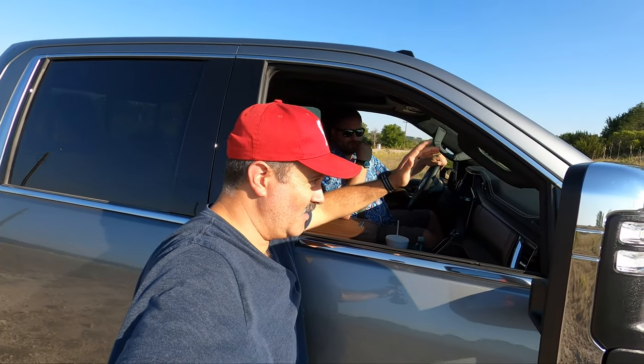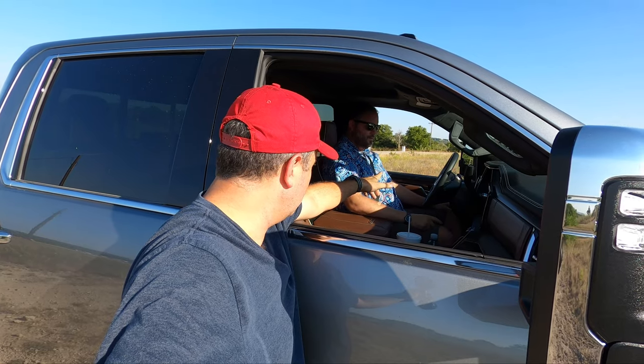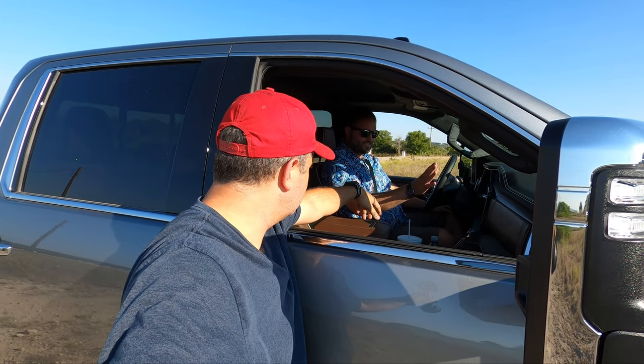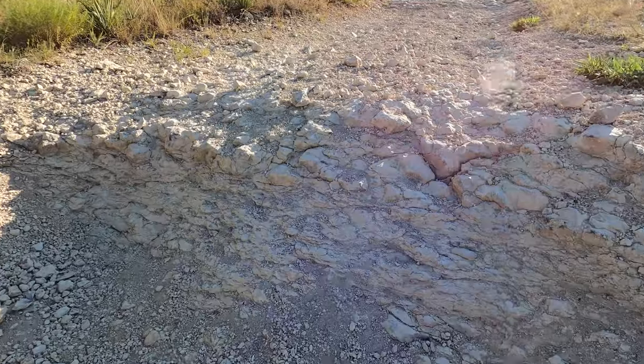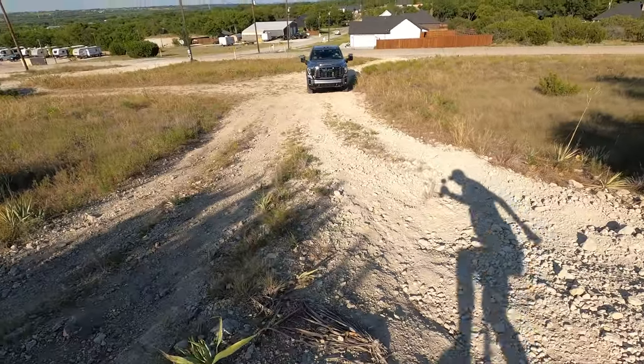We're going to try the main line, which is the hardest one — it's got a pretty big step to get over. We'll start in two-high, normal mode, and see what happens. If that doesn't work we'll try off-road mode. Predictions? I think you'll need at least four-auto — she's heavy. This truck is about 8,200 pounds. The tires are a good hybrid compromise, but we've got to get up over this steep, rutted-out section where things tend to go haywire around a certain point.